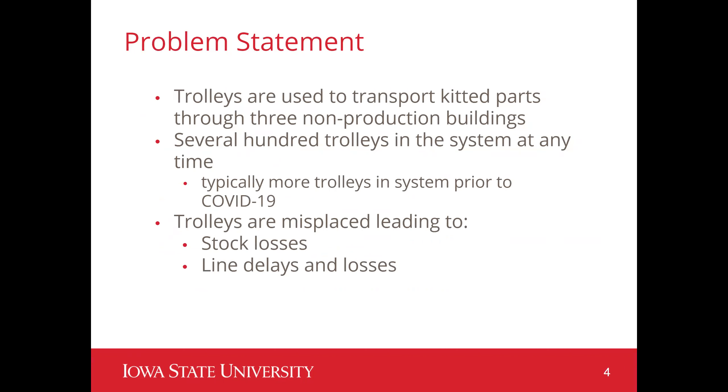The facility uses a process with trolleys to transport parts through multiple buildings, from part kitting to assembly. Typically several hundred trolleys are processed at the same time, but due to COVID that number has been reduced. The current issue is that during the process, kits can be lost, which causes lines to stop, leading to delays in production and stock loss.